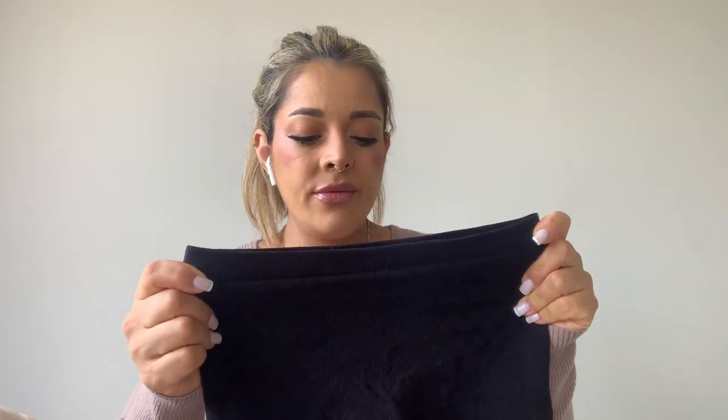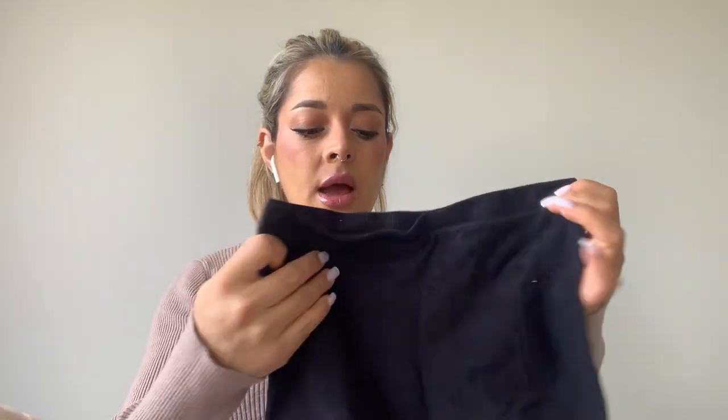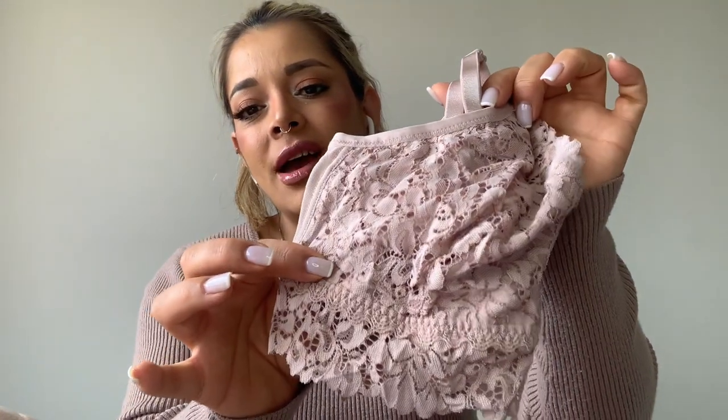The second pouch has high-waisted shorts — they hold everything in place and are great to have after delivery. I also have a nursing bra in two different colors. The design is so comfortable — no padding, but it does have the clip you can use for nursing. These are awesome. This is from Lovey and Rose.